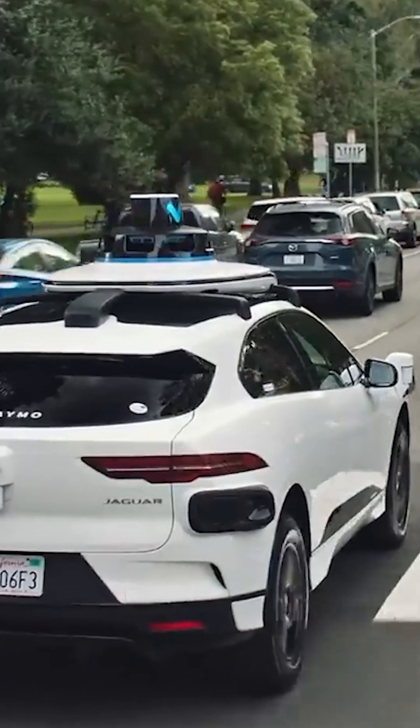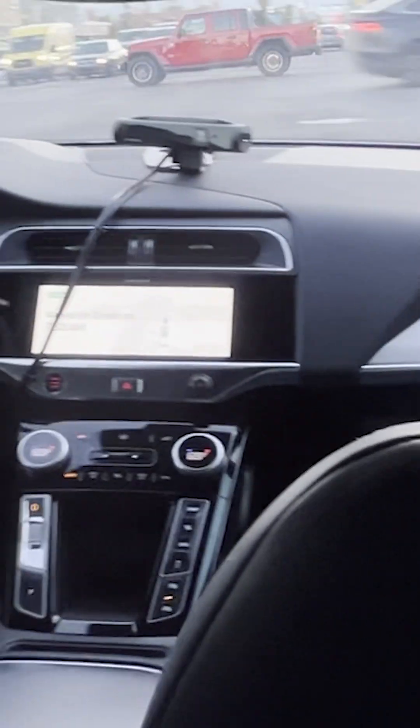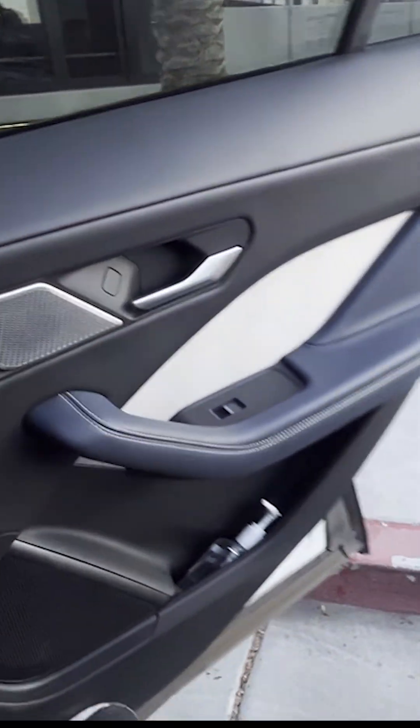I would say the prices were pretty on par with Uber, if not a little cheaper. The rides are pretty smooth, the cars are clean, and I felt safe the entire time.